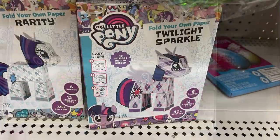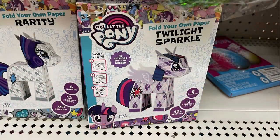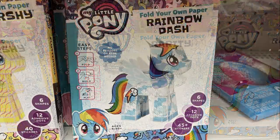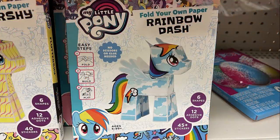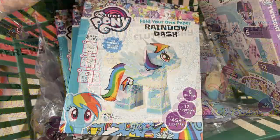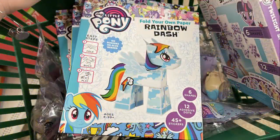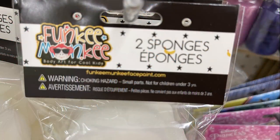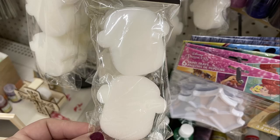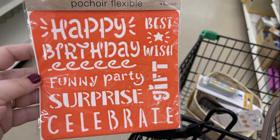They also had My Little Pony DIY paper pony crafts — they have all the different My Little Ponies. They had these out about a year ago and they're actually really fun. I made one with my girls. They go together quite well; the directions are a little cumbersome but not too hard to follow.